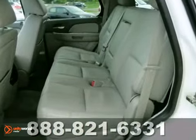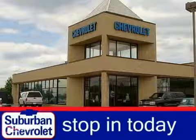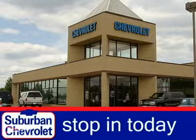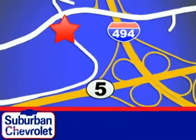Come by test drive it today. The certified 2012 Chevrolet Tahoe. Stop in today for a no-obligation test drive and shop over 16 acres of inventory. We are conveniently located in Eden Prairie at Highway 494 and Highway 5.